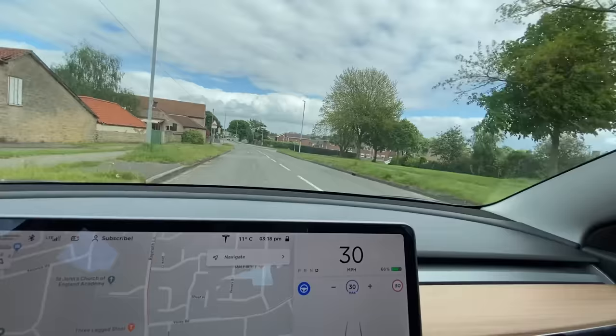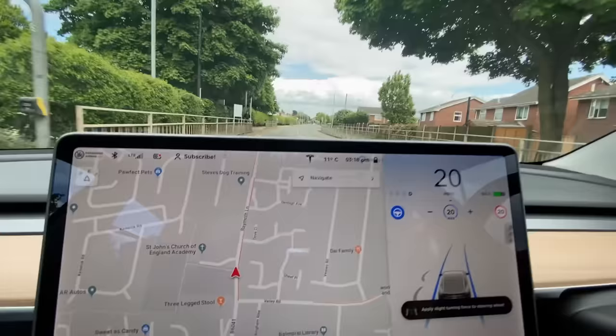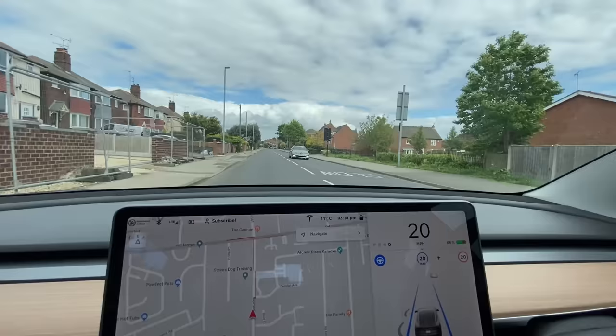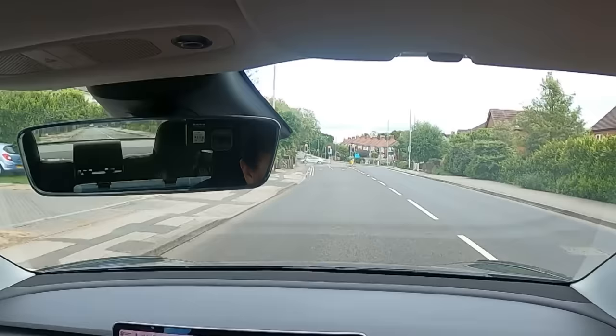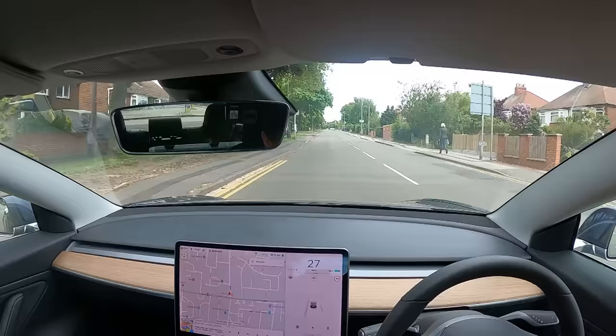We're heading to a speed bump now at 30 miles an hour. It hit it at 30, but because of the speed bump it reduced the speed to 20 just to go to a safer speed. You can go over those speed bumps at 30 — they're fairly chilled out speed bumps — but now it's going to keep us at 20. It did speed us back up to 30 automatically. We're coming to these traffic lights on red, so I'm going to reduce the speed down myself. It's putting us into the right lane but we want to be in the left lane. The arrows are shown really nicely changing to green, and through we go.